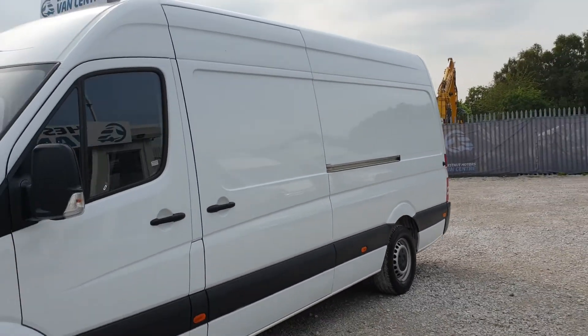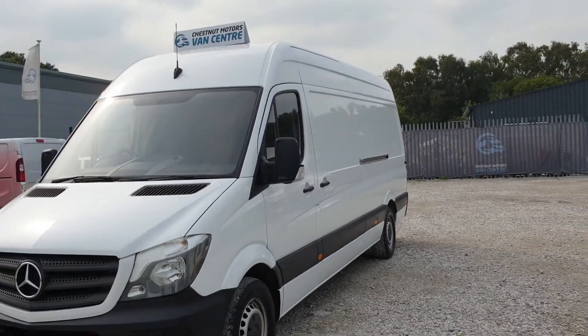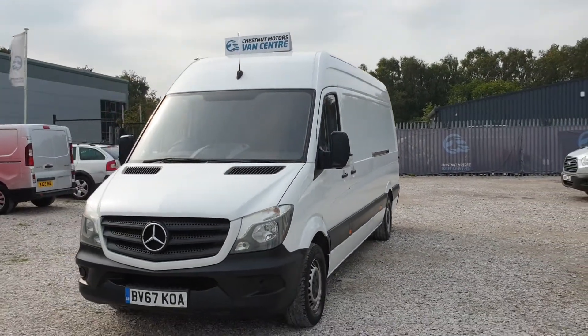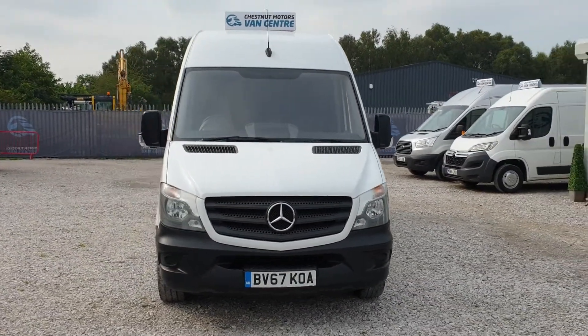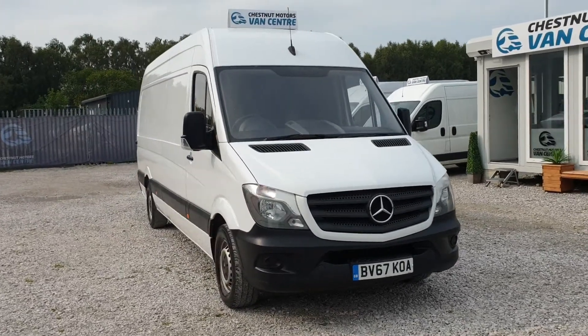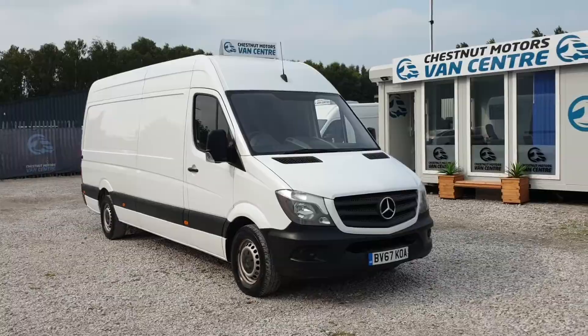Ideal camper size — you could get a shower in there and everything. It's also got cruise control. All in all, that is one clean, tidy, good-looking long wheelbase Sprinter. Let's have a look inside.